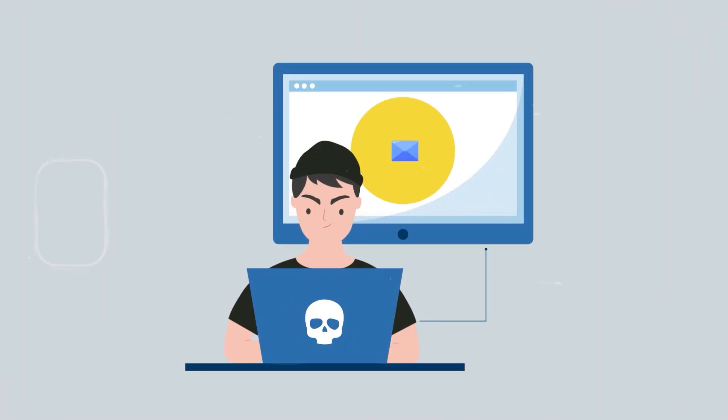In this video, I'm going to show you what this means for you, Apple user. So without further ado, let's get right into it.